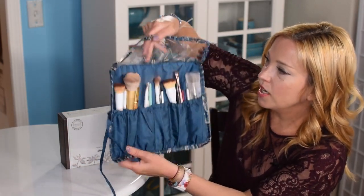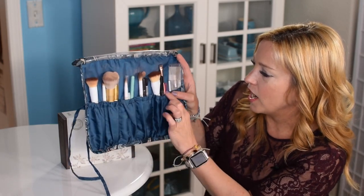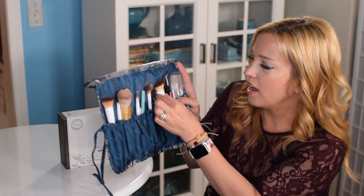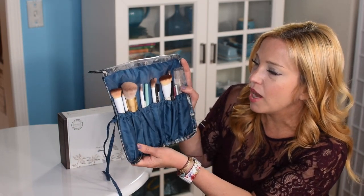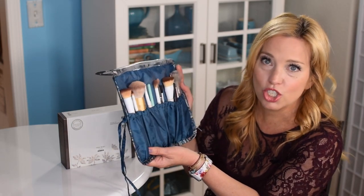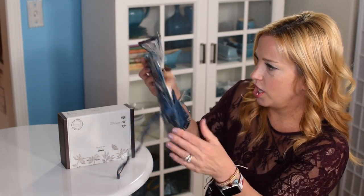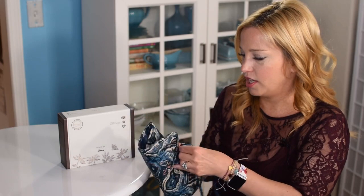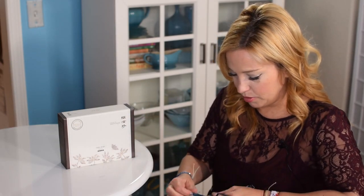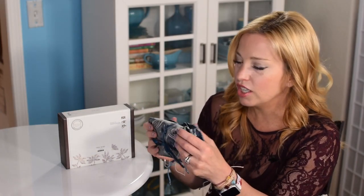The Sonia Kashuk brush roll has a little shield over the top. When getting ready in the morning I just peel back the shield and all my brushes are exposed. I keep an eyelash brush, an eyebrow brush, eyeliners, and various face brushes in here. On my last cruise I realized I forgot my blush brush at home, so I had to stop and buy a whole kit — but it ended up being better value. It rolls up nicely and has a tie closure.